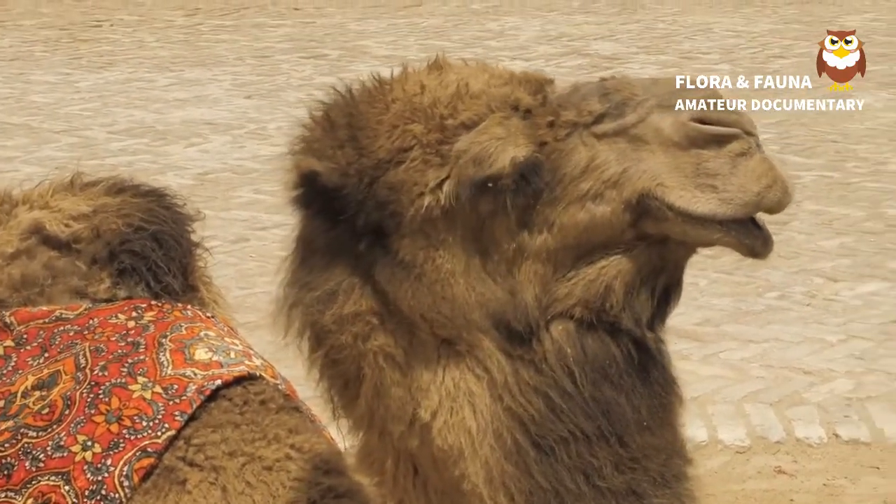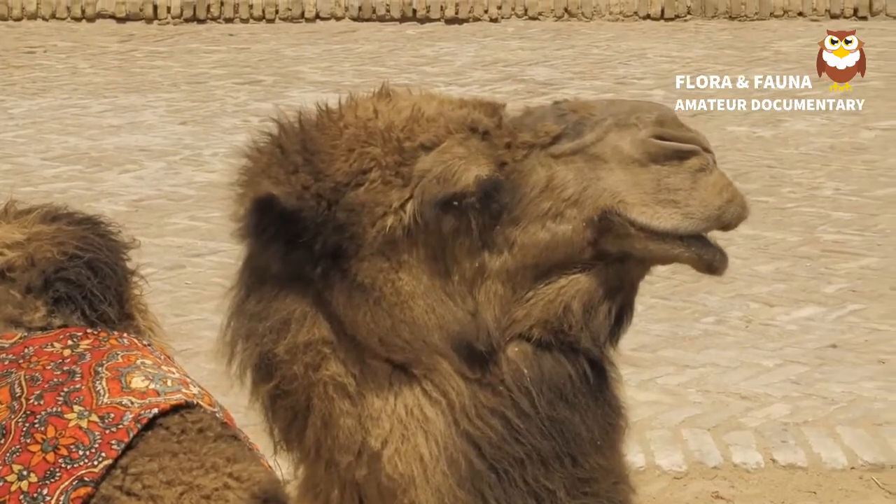Here is the classification of camels, according to the Integrated Taxonomic Information System.